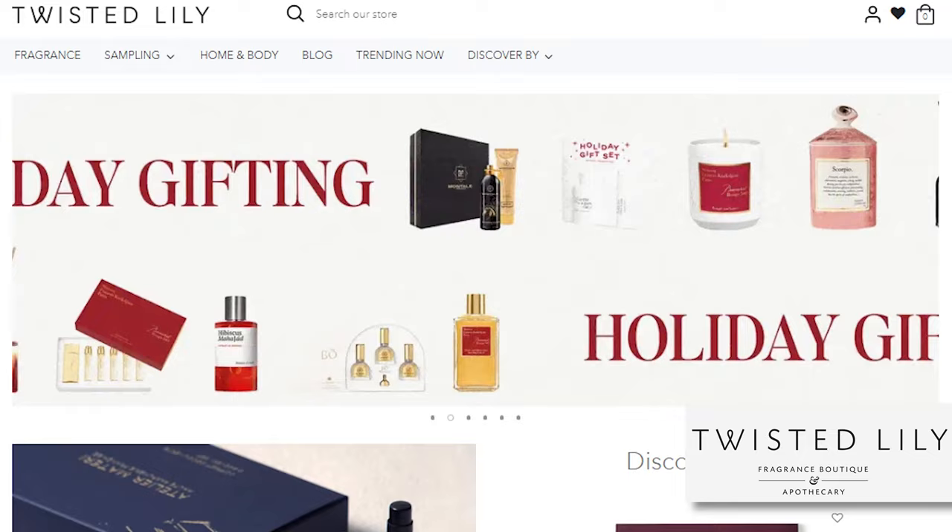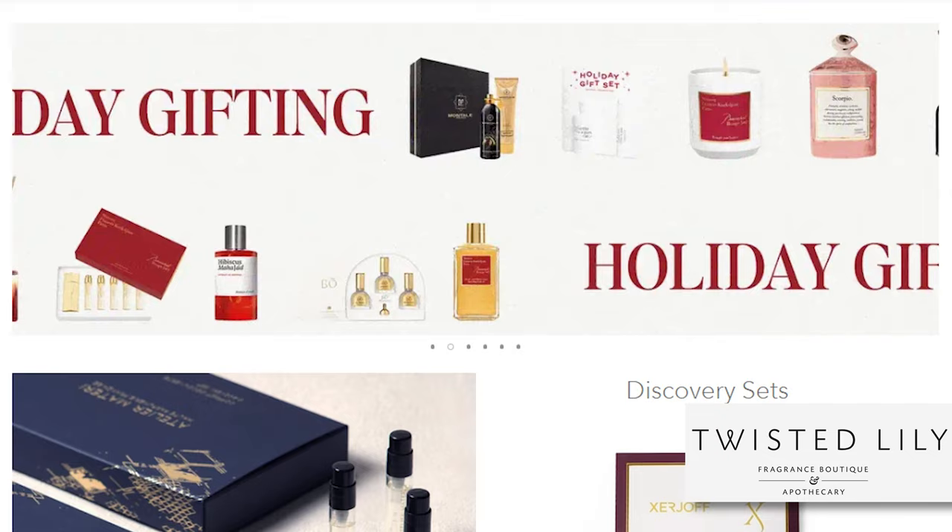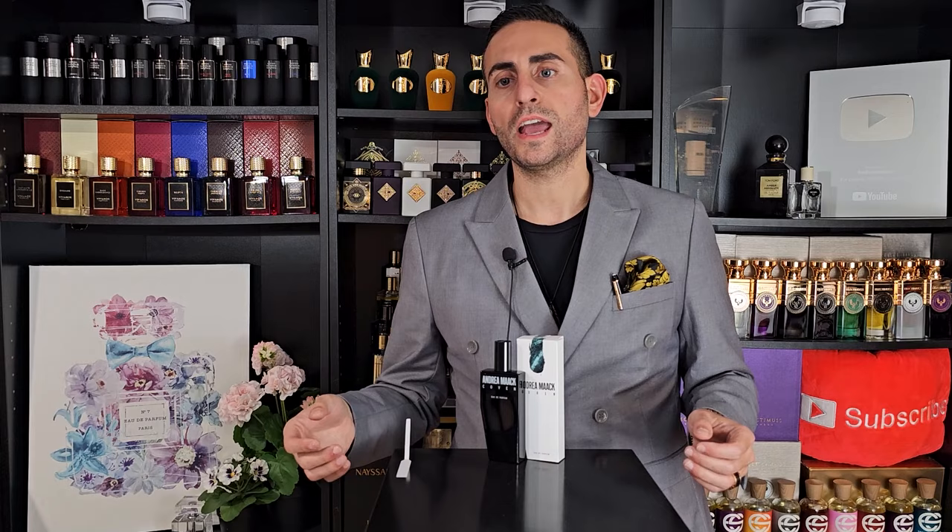So this fragrance is available at Twisted Lily. They are an amazing store that carries a ton of niche brands and they have a really wide selection of hard to find fragrances, and they ship your products super fast. They also make samples, so it's convenient if you're interested in trying a fragrance based off of the description but you don't want to commit to a full bottle. I'm going to leave all of the links down below just to make it more accessible for my subscribers.